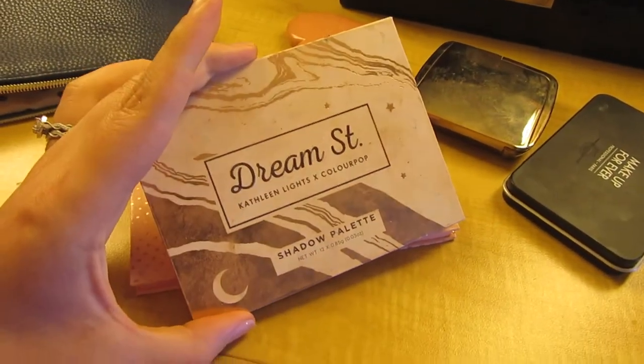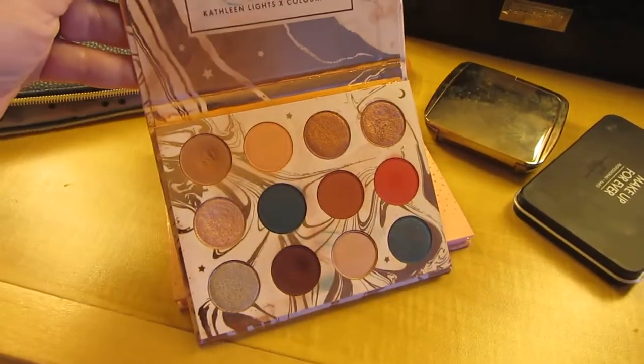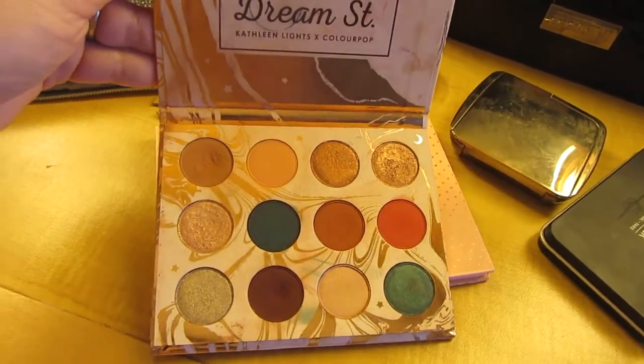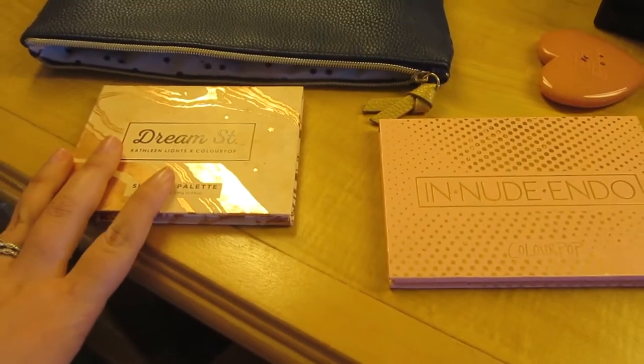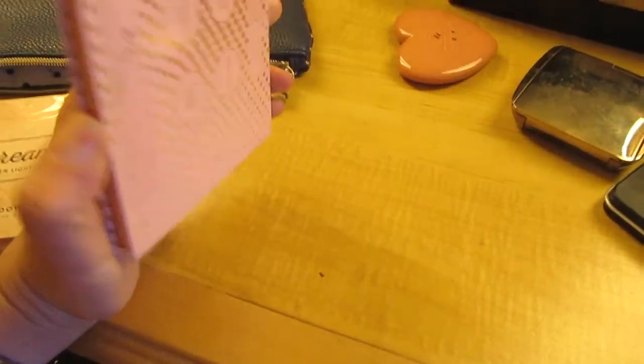This is the Dream Street palette from ColourPop and Kathleen Lights. It's got really good neutral shades and also some bold shades if I wanted to go bold. That's the only eyeshadow palette I brought. This is the ColourPop Nude Endo highlight palette — the only highlight palette I brought because it has a lot of different shades in it.